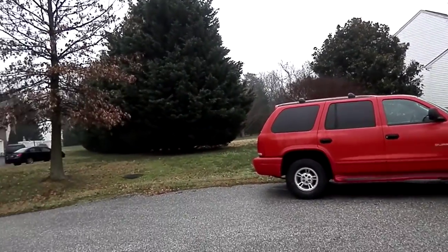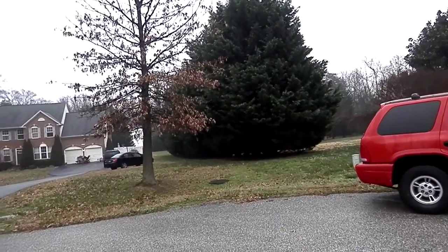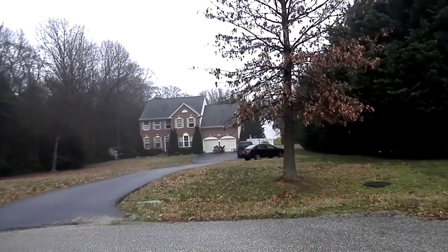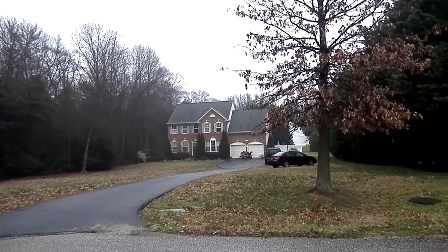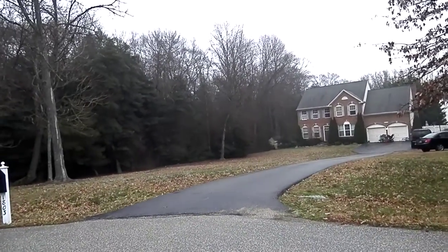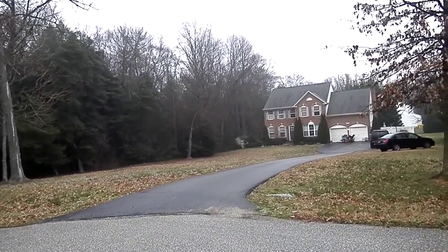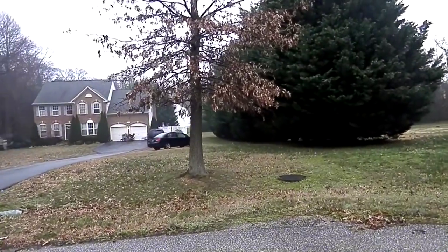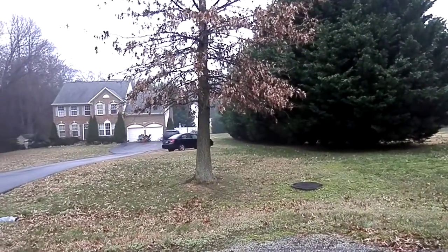This house is a couple miles from the high school, probably three miles max. So it's not far from the school system — elementary, middle, and high school.